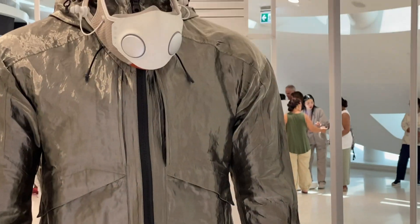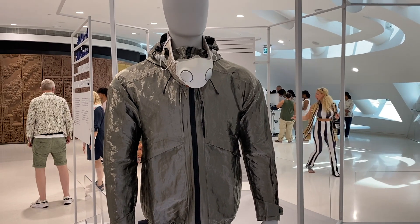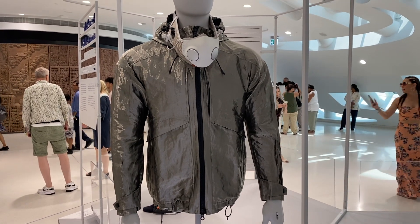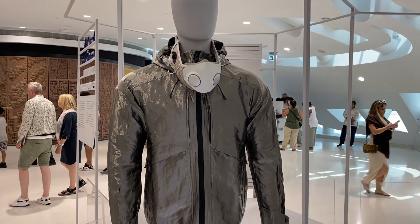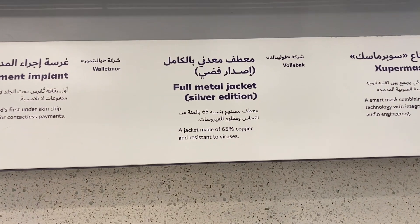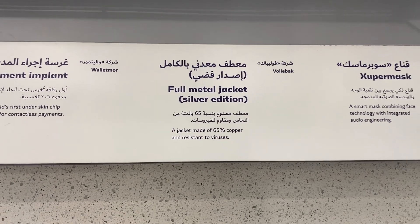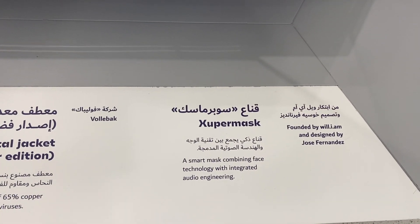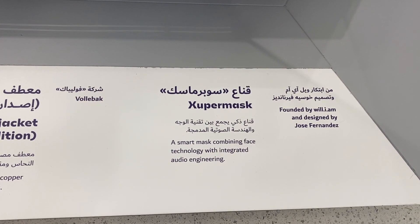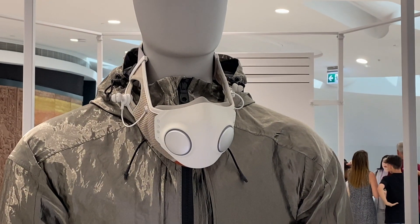This is a jacket made of 65% copper and it is resistant to viruses. Very neat. I'm going to give a quick shout out to Will.i.am for this extraordinary innovation — it's called the Zuper Mask, which is a smart mask combining face technology and integrated audio engineering.